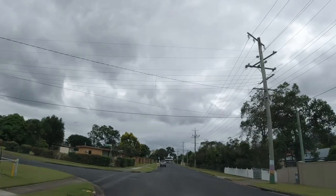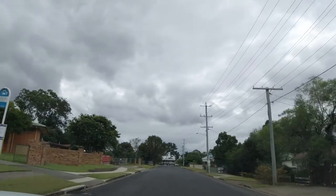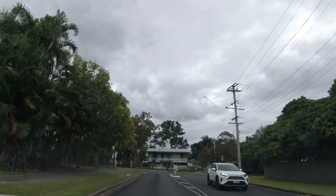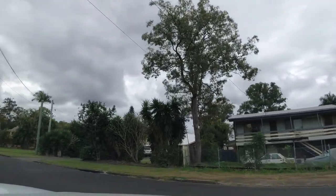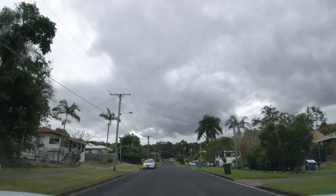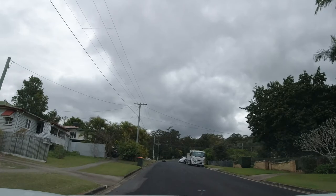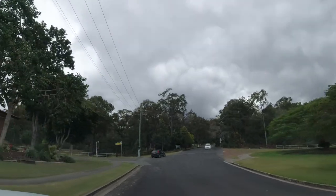Just here on the left. This vacant land on the corner here — I don't know the story behind it, but when I was a kid there was a house there and there was a lady who had chickens — mountains of chickens all through the house, no windows, the chooks just jumped in and out. For whatever reason, health and safety reasons, they moved her on, bulldozed the house, fenced it off, and it hasn't seen anybody since — early 90s maybe.